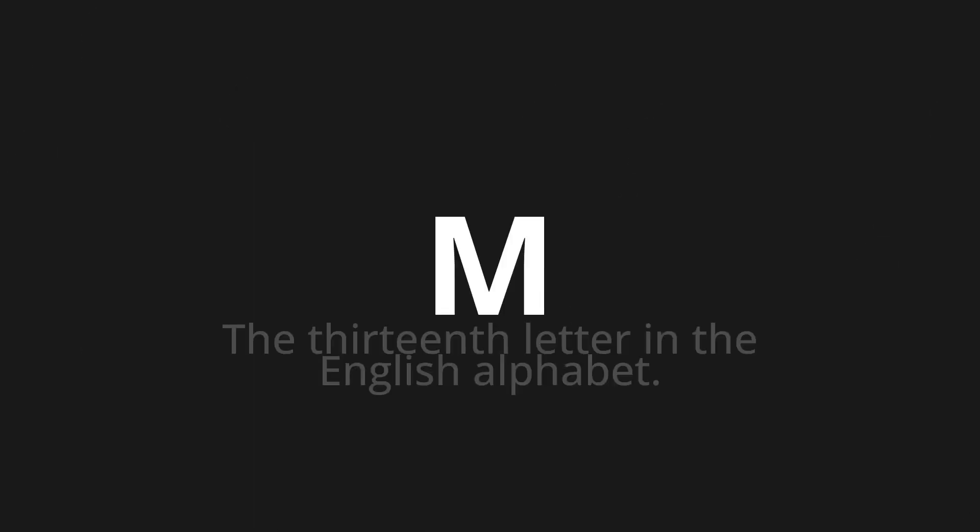Welcome to this pronunciation video. Today we will be focusing on a new word that you might find challenging or intriguing. So let's dive into today's word: M, which means the 13th letter in the English alphabet.